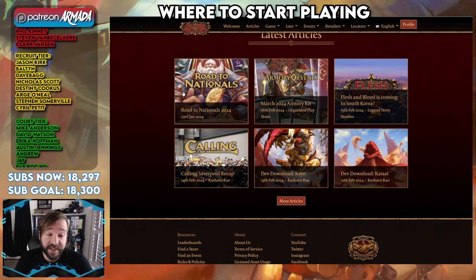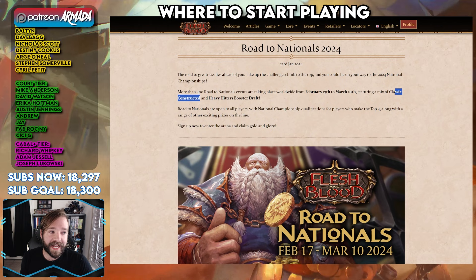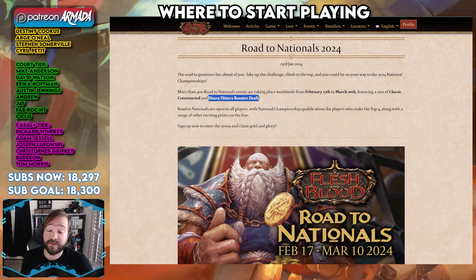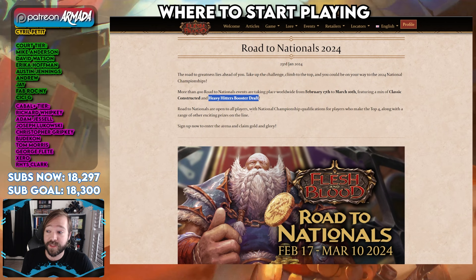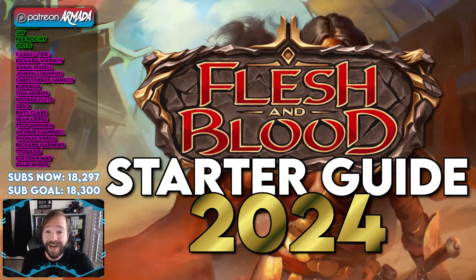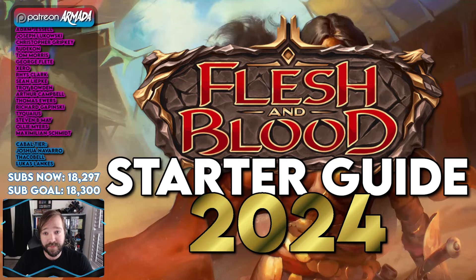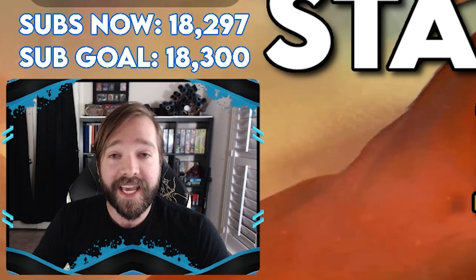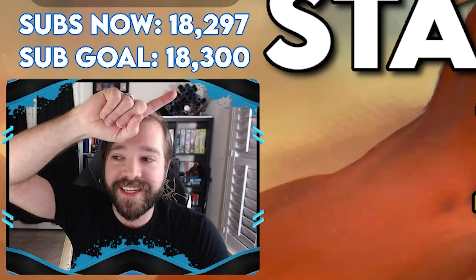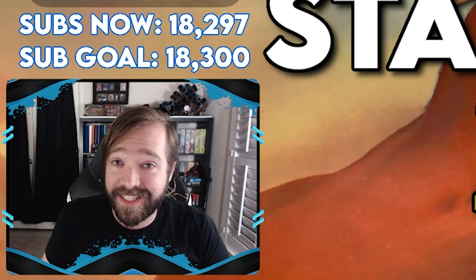Road to Nationals season is right around the corner — it's starting this weekend. So if you learn how to play and commit to being more competitive, this is an opportunity to jump in with Classic Constructed or Heavy Hitters booster draft. This is the best limited set they've ever released and could be the best set they've ever released, period — and you're coming in at the right time. That's all you need to know on how to start playing Flesh and Blood in 2024, the year the game turns five years old. Thanks for watching, everybody.